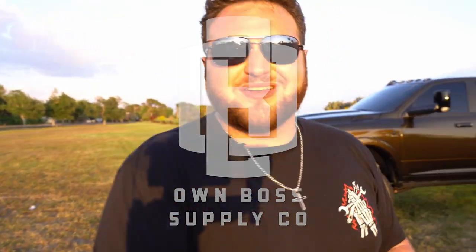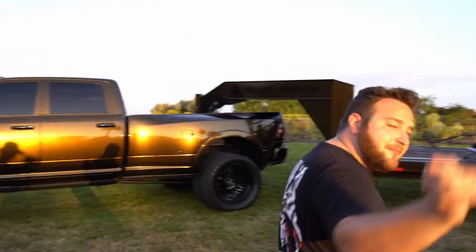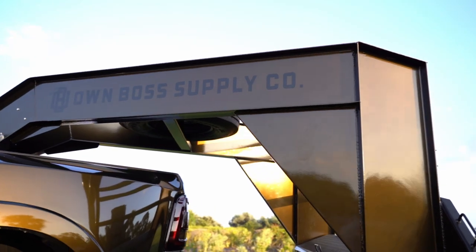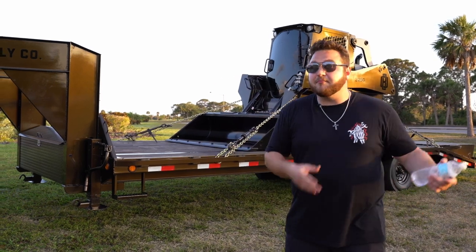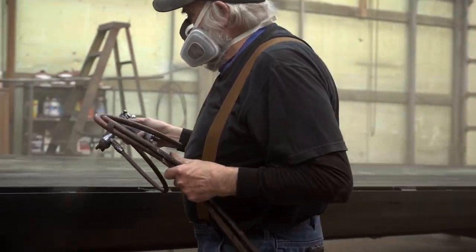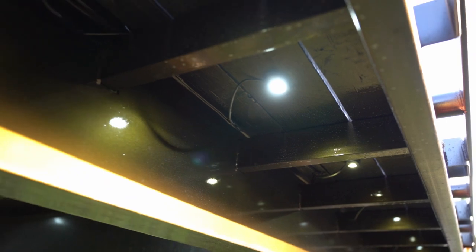We're going to get into the truck in a little bit — we're going to make you guys wait. I recommend listening to the entire thing because we're going to talk about the two real moneymakers here. This happens to be a 25-foot PJ flatbed with mega ramps, and we bought the trailer brand new, sandblasted, and painted the entire thing.